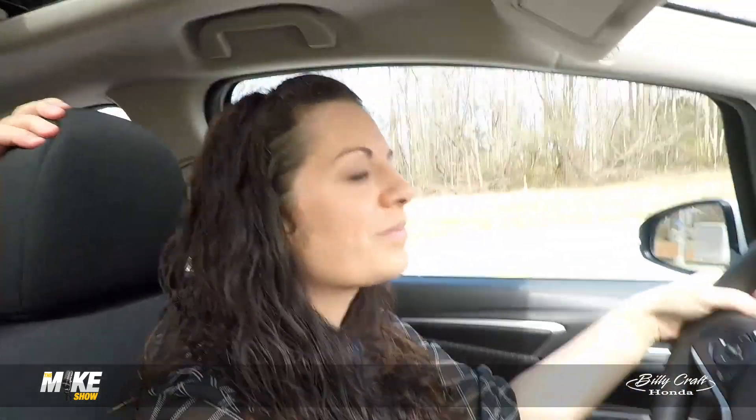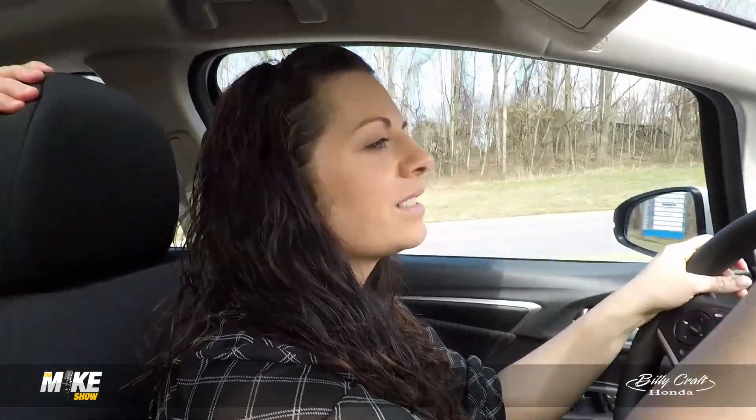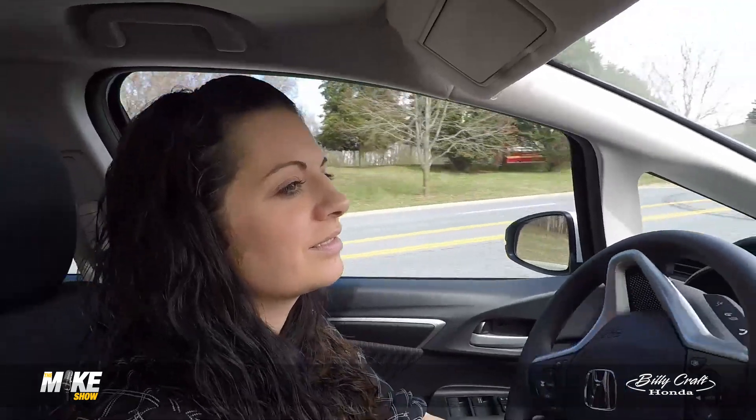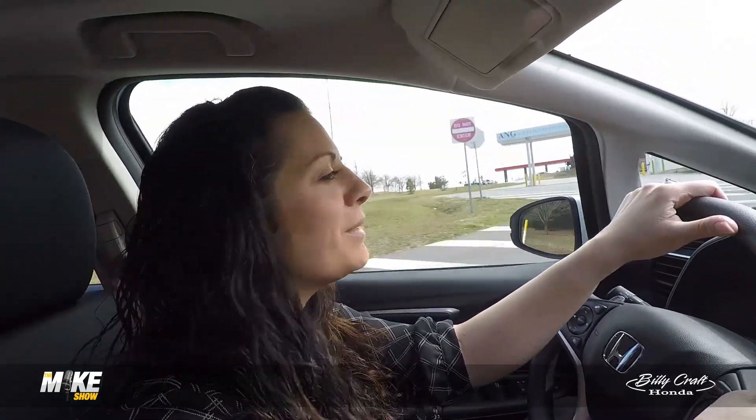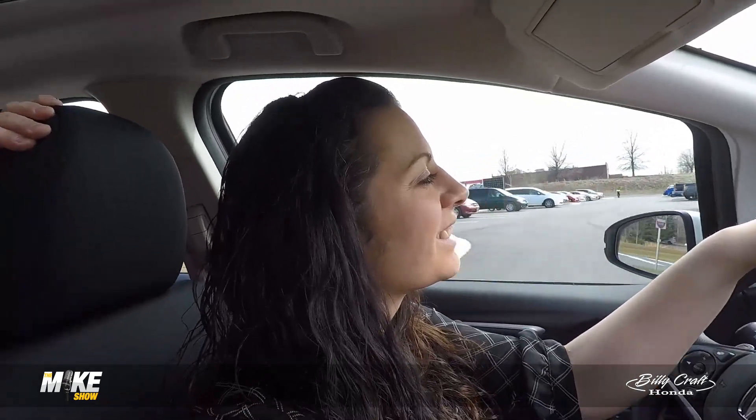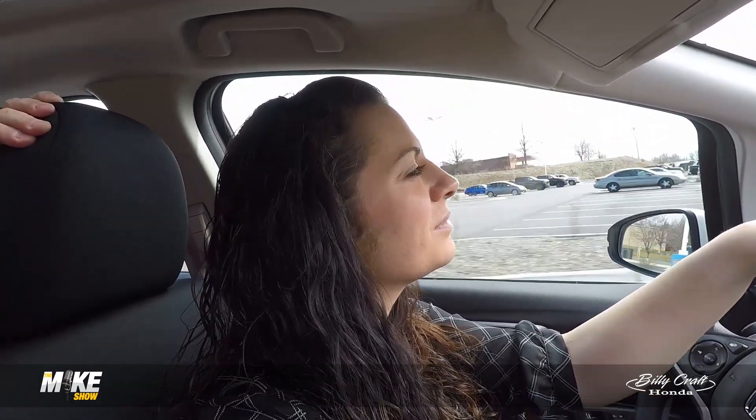We want to thank Ryan Kress for joining us on the program. You can check out her social media — all the links are available right here on our Test Drive Interview. We want to thank Billy Craft Honda for sponsoring Test Drive Interviews. Check out their dealership on Lakeside Drive. And thanks to Jesse, who has an amazing inventory of vehicles she would love to show you — she's also the internet manager, so you'll find her on the internet.